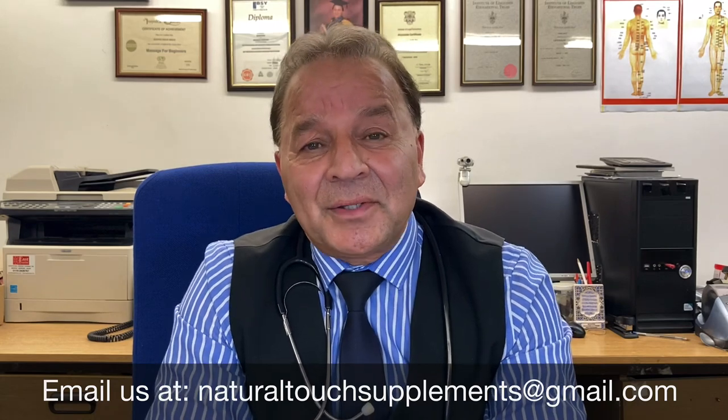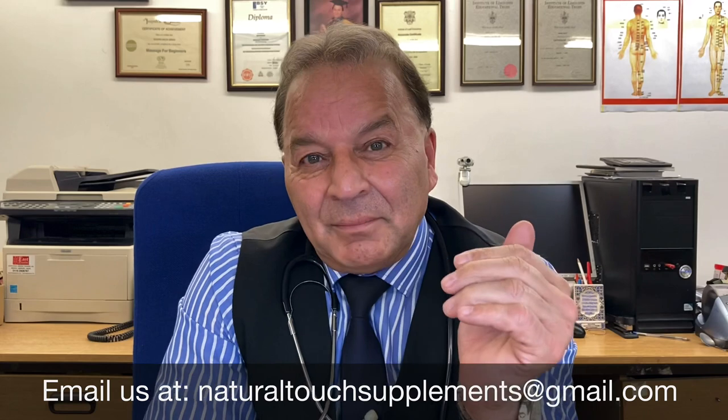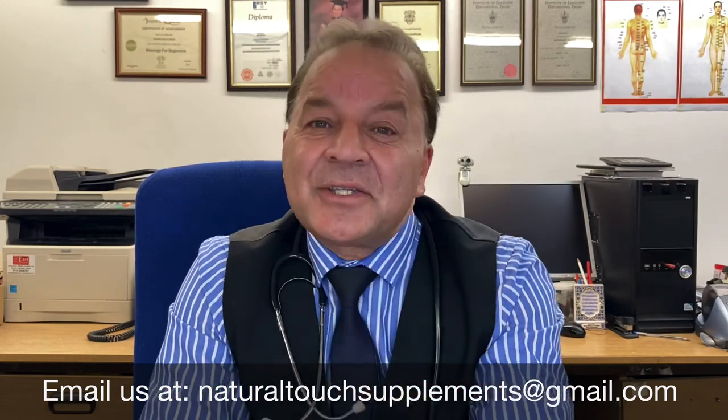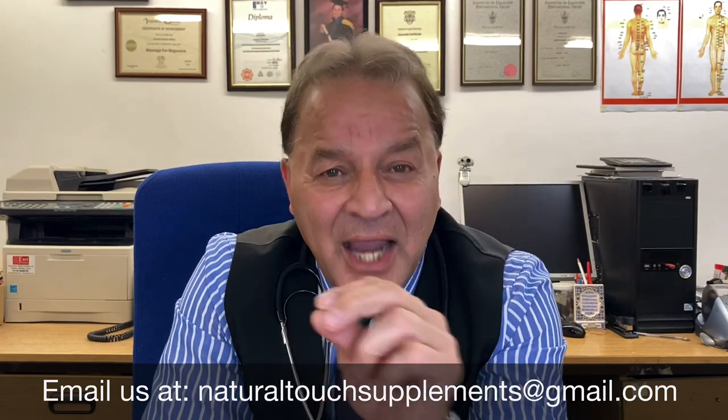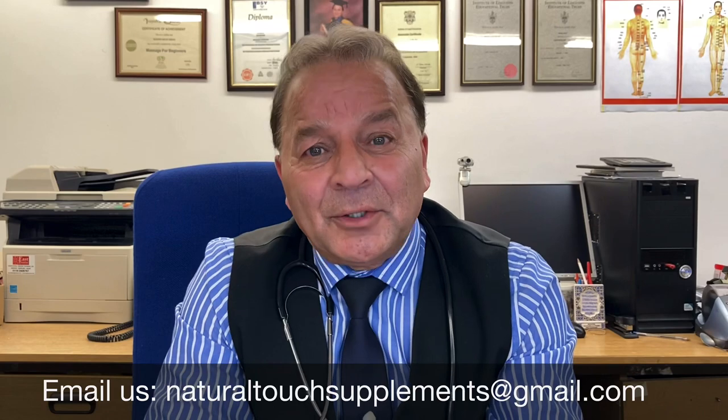How to order? Very simple. You email us at naturaltouchsupplements@gmail.com. My team will then take over from the moment you place an order. You can contact us by email, or via text, WhatsApp, or visit us in person at our clinic.